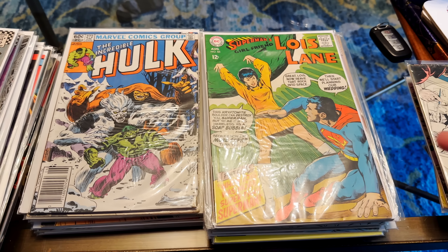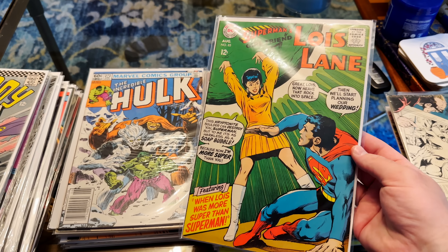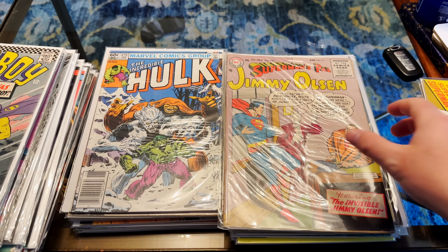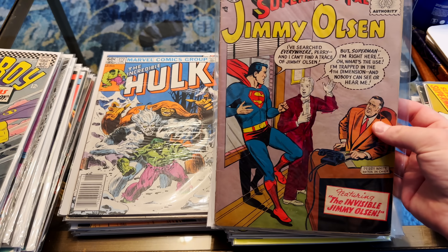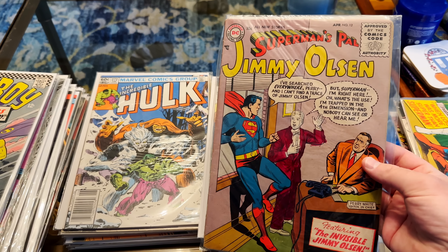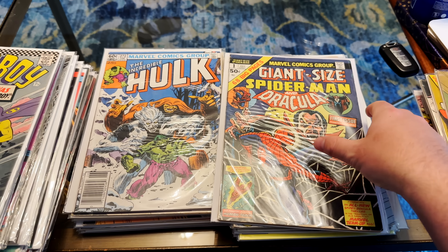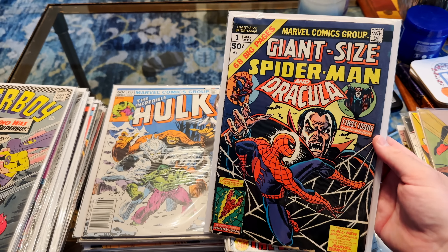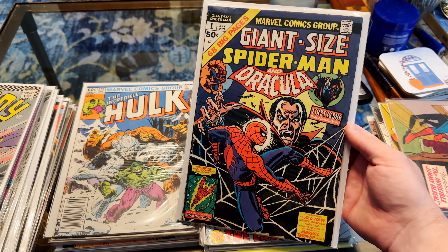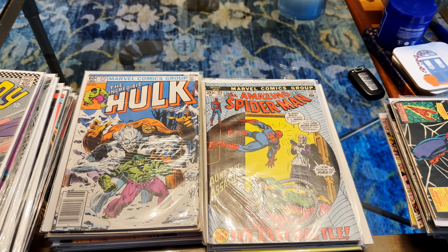Let's move back to this side. We've got Lois Lane number 85 — the cover always reminds me of Guy Gardner's first appearance. We've got a Jimmy Olsen 10-center — it's actually number 12. Getting pretty early on that one; pretty crazy. Giant-Sized Spider-Man and Dracula — if that isn't Bronze Age goodness, I don't know what is. That is a James book right there.